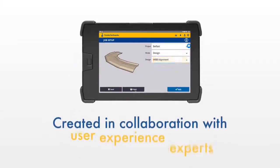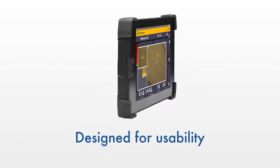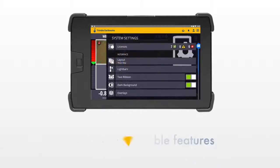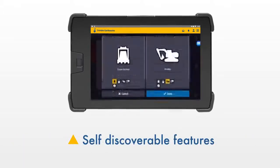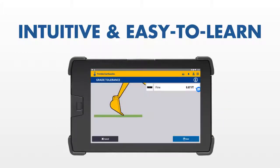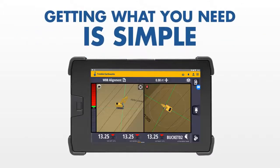Created in collaboration with user experience experts and construction professionals around the world, the Trimble Earthworks interface is designed for usability. Modern and colorful graphics, natural interactions and gestures, and self-discovery features make it intuitive and easy to learn. With each function being accessible in under three button presses, getting to what you need is simple.